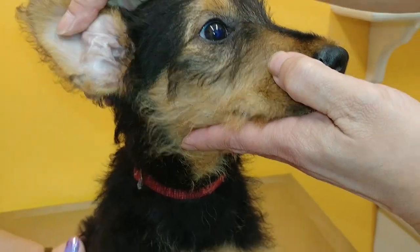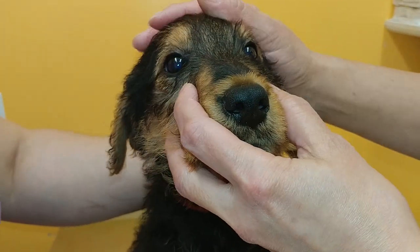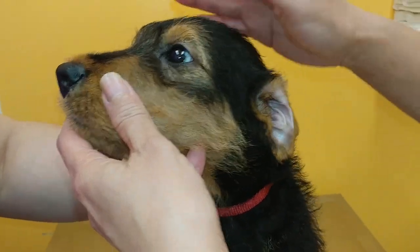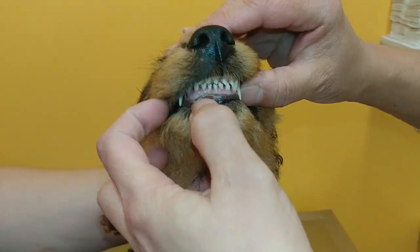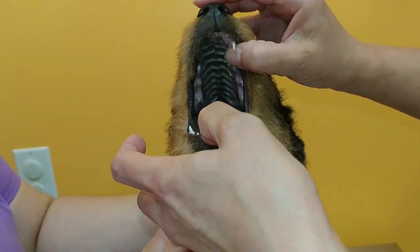Hey, this is Dr. Funk's hand just saying yeah. We're looking at the eyes, make sure they're nice and clear. And the ears are nice and clean, no evidence of ear infection. And then we look at the teeth, make sure they're all there. And we check the top of the mouth, make sure there's no cleft palate.